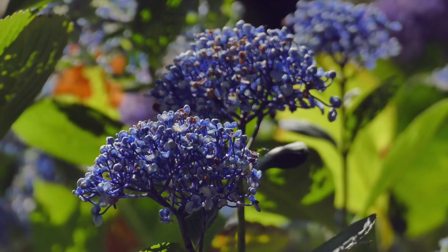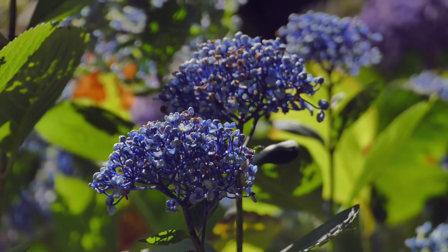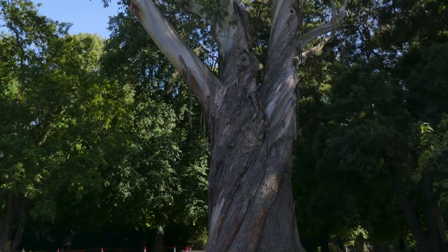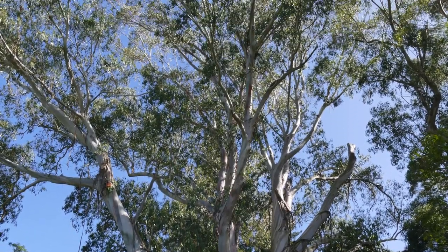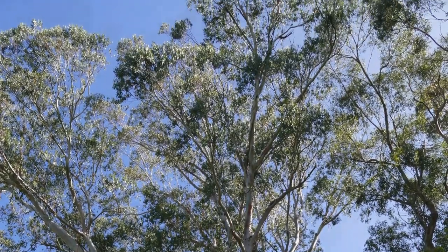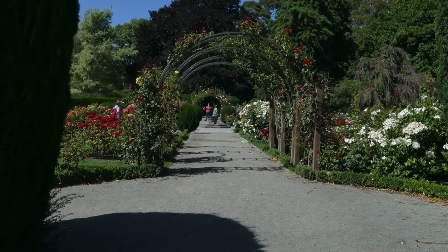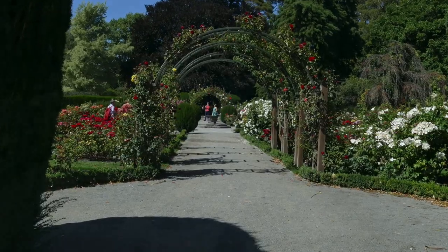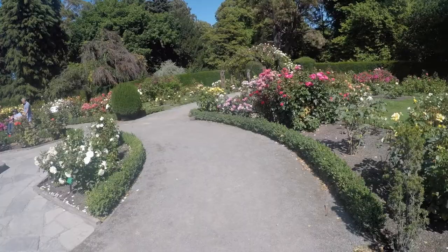Most of the flowers were in full bloom — it was absolutely gorgeous. This was probably one of the tallest cypress trees I've ever seen. What a beautiful day to walk through the gardens.